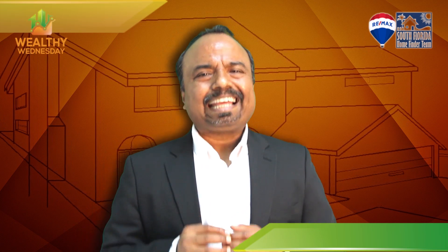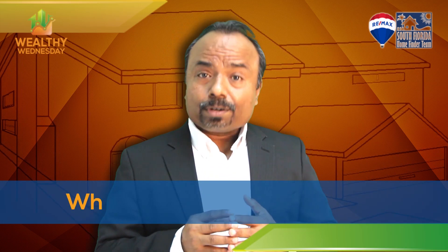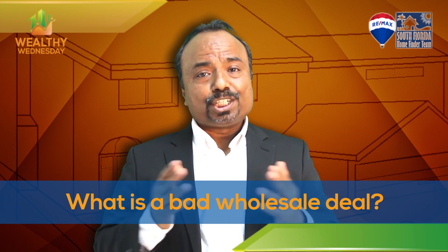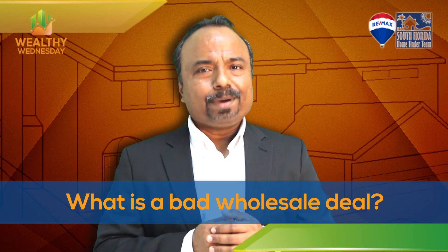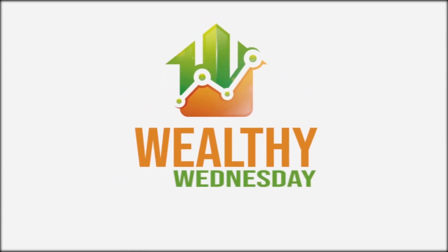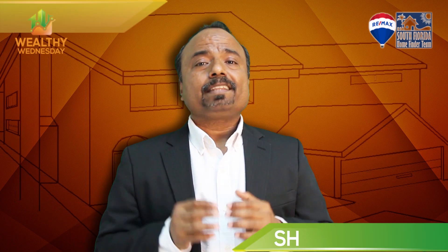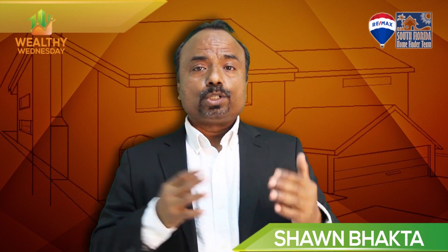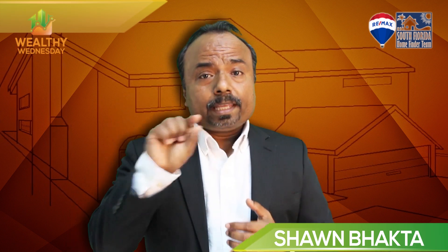Are you an investor getting tons of emails two, three, four times a week with a lot of wholesale deals? How do you find which wholesale deal is good and which is not? Welcome to Wealthy Wednesday. Let's talk about finding whether a wholesale deal someone is offering you is good or bad.